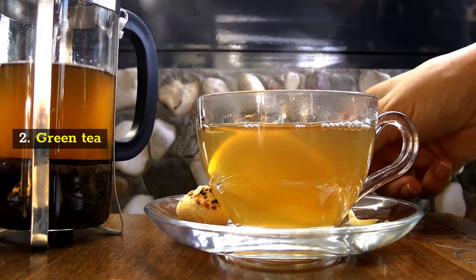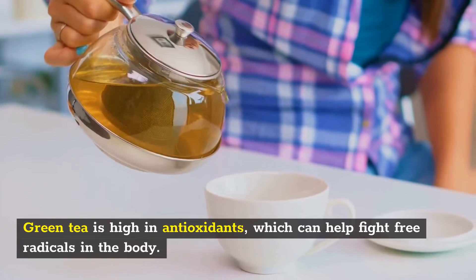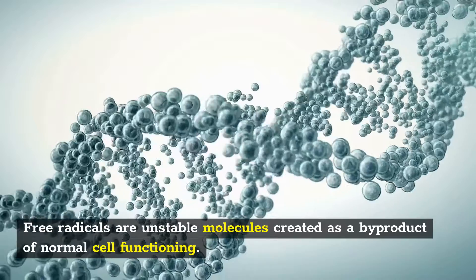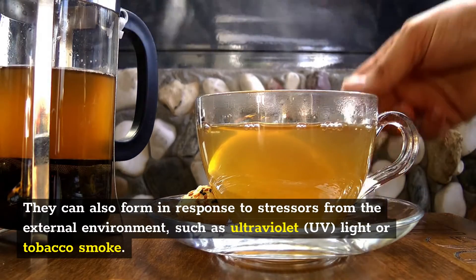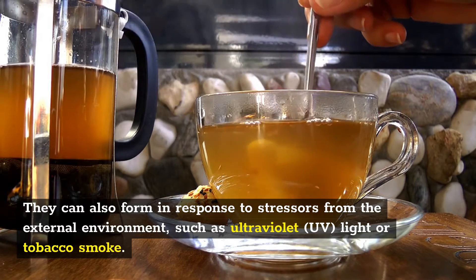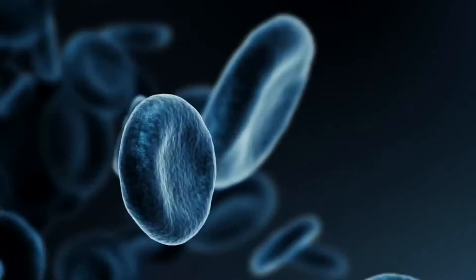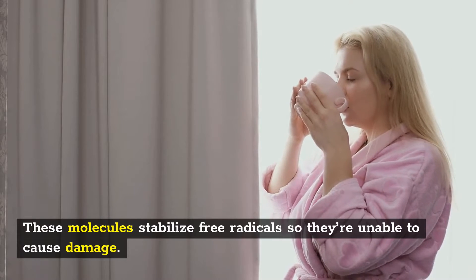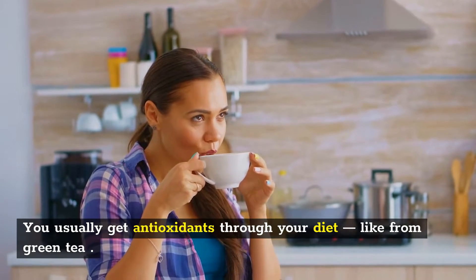2. Green Tea. Green tea is high in antioxidants, which can help fight free radicals in the body. Free radicals are unstable molecules created as a byproduct of normal cell functioning. They can also form in response to stressors from the external environment, such as ultraviolet UV light or tobacco smoke. Free radicals can damage your cells if they're present at high levels. That's where antioxidants come in — these molecules stabilize free radicals so they're unable to cause damage. You usually get antioxidants through your diet, like from green tea.